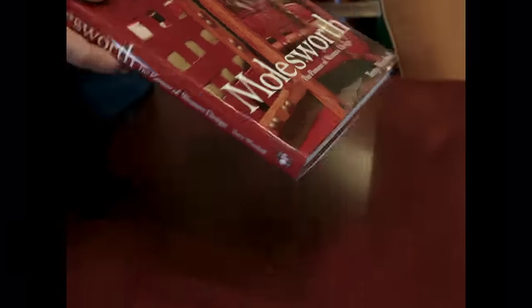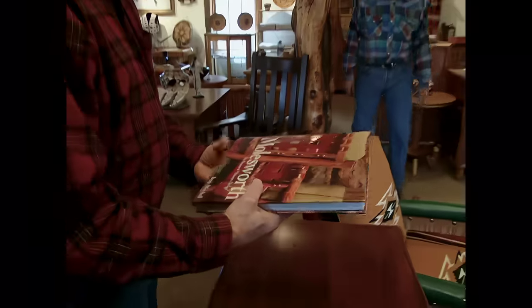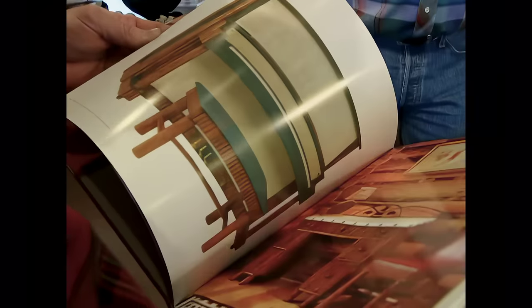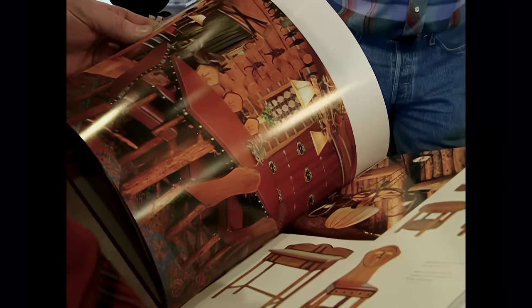Now Terry, you wrote the book on Thomas Molesworth and his furniture. It's beautifully done and I know this takes a lot of work. Why go through all that trouble? Over the last 20 years, I've owned about 3,000 pieces of Molesworth furniture and I really feel he was an icon in Western design and I wanted to share his work with the world.